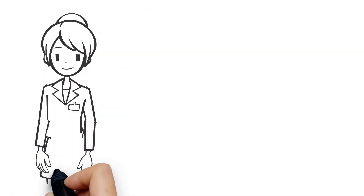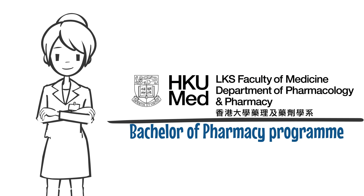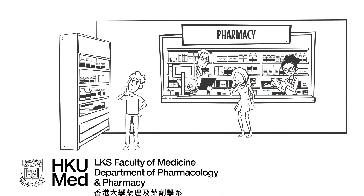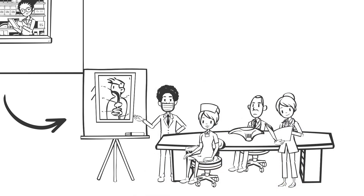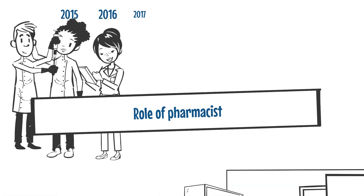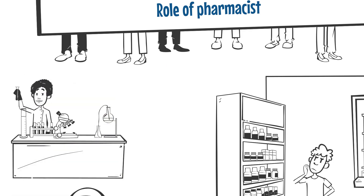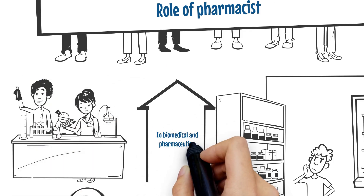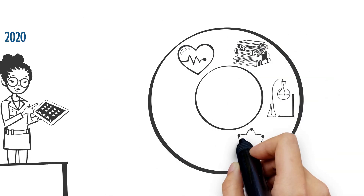This video will give you an overview of the Bachelor of Pharmacy program offered by Hong Kong U-Med. Pharmacists are essentially the experts on drugs who work as part of a multidisciplinary healthcare team to provide quality pharmaceutical care to patients. The role of the pharmacist has rapidly evolved over the years due to the rapid advancement in biomedical and pharmaceutical research and the ever-changing healthcare environment and demand.